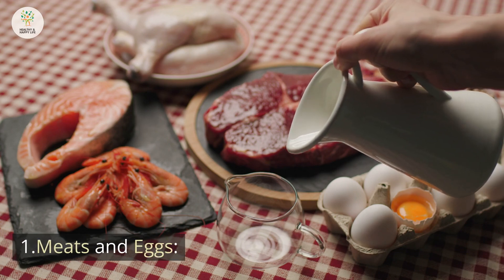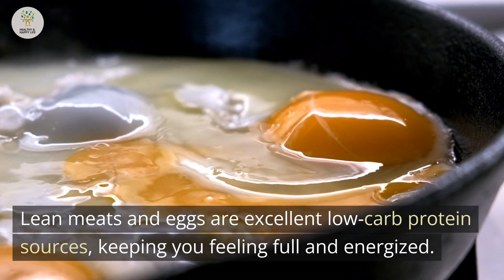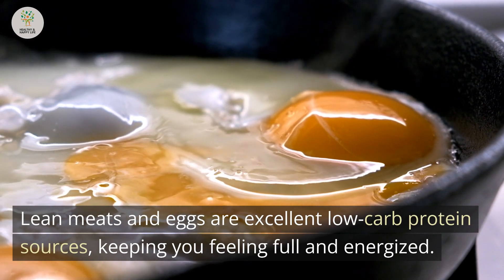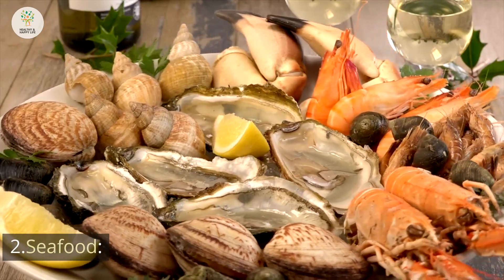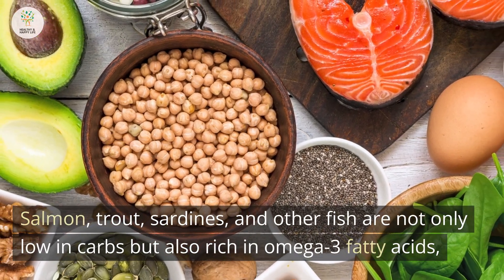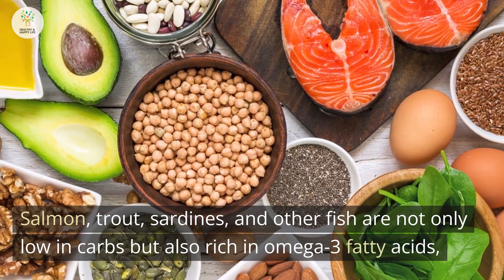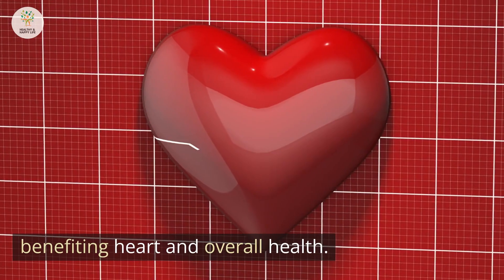1. Meats and Eggs. Lean meats and eggs are excellent low-carb protein sources, keeping you feeling full and energized. 2. Seafood. Salmon, trout, sardines, and other fish are not only low in carbs but also rich in omega-3 fatty acids, benefiting heart and overall health.